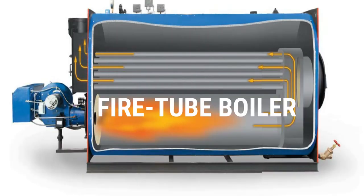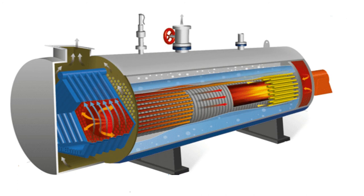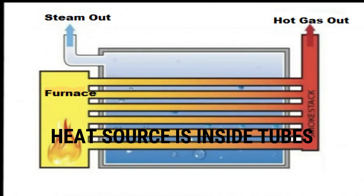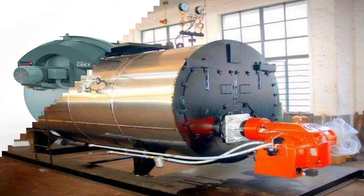The fire tube boiler is a type of boiler in which the water surrounds the heat source and the gases from combustion pass through tubes in the water space. That is to say, the heat source is inside the tube and the water to be heated surrounds them. This boiler used to be the most common boiler on board ships, since they only require an open feed system and were convenient for supplying a great amount of steam. Nowadays, fire tube boilers are rarely the primary steam generator on a ship.